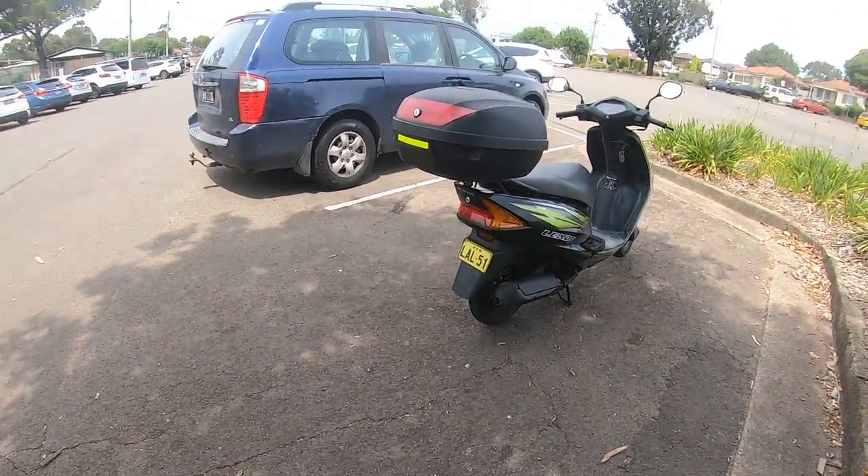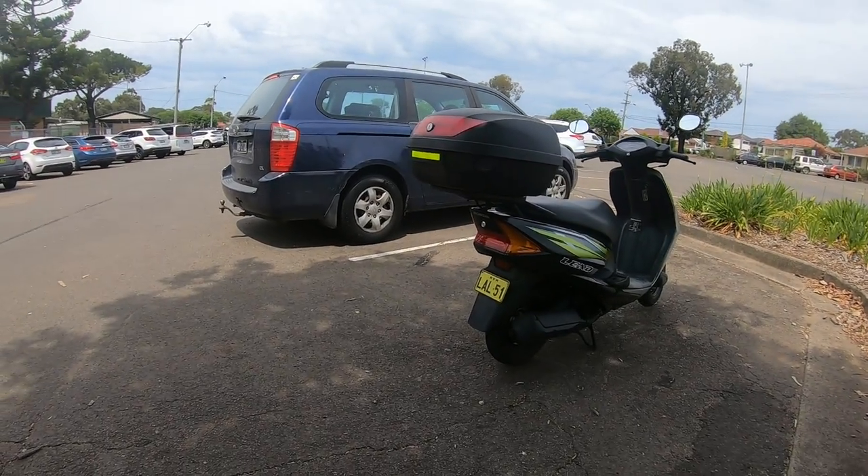Hi guys, welcome to Shaq's World, my name is Shaq. We have another fantastic sunny day in Sydney, Australia. You guys might be wondering why I'm wearing a jacket in this nice weather — the reason is I've got a sore throat and I'm cold as well unfortunately. Today I'll be doing a quick walk around my new toy. Before that guys, smash that subscribe button and hit the notification bell for upcoming videos.